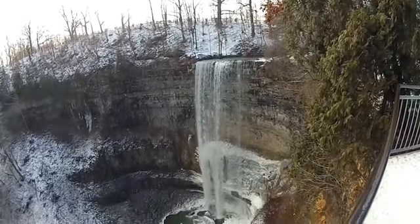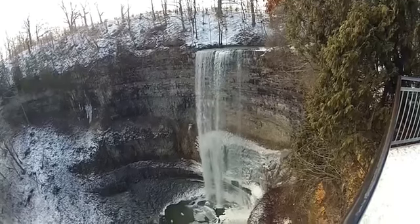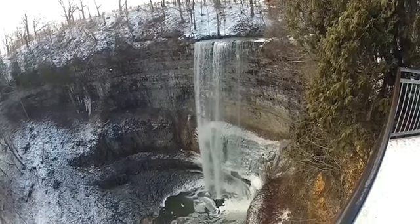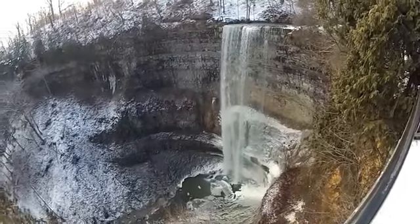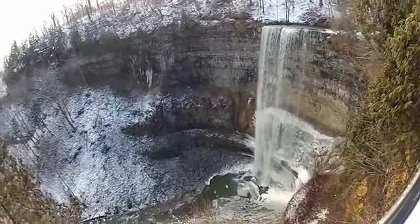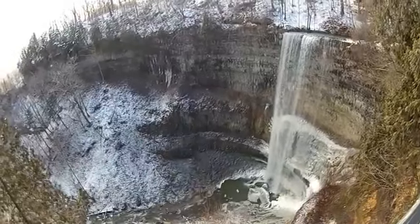The rock layers at Tews Falls are deposits of mud and other substances from the floors of the ancient seas that once covered parts of this continent. Fossilized remains of sea plants and animals have been found in rocks in the area.